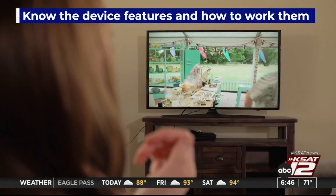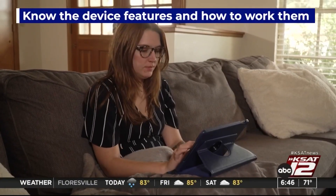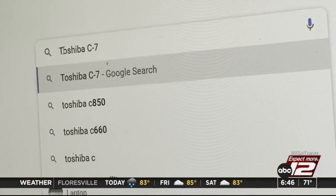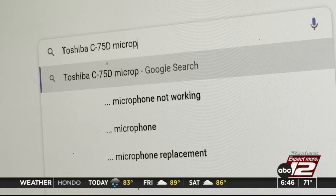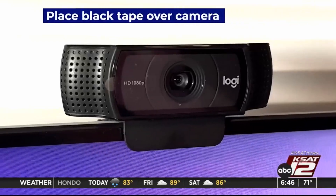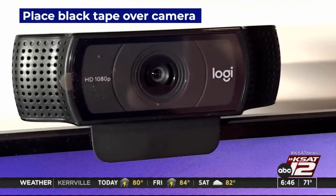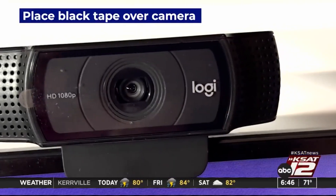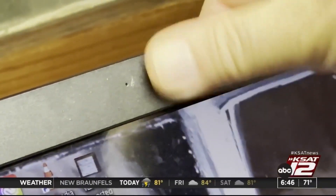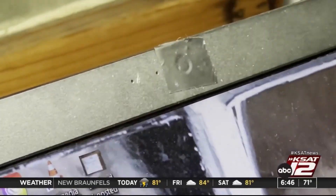To protect yourself: first, know exactly what features your devices have and how to control them. Do a basic Internet search with your model number and type in the words microphone, camera, or privacy. Second, if you can't turn off the camera on some of your devices but would like some privacy, a simple piece of black tape over the camera eye is a back-to-basics option.